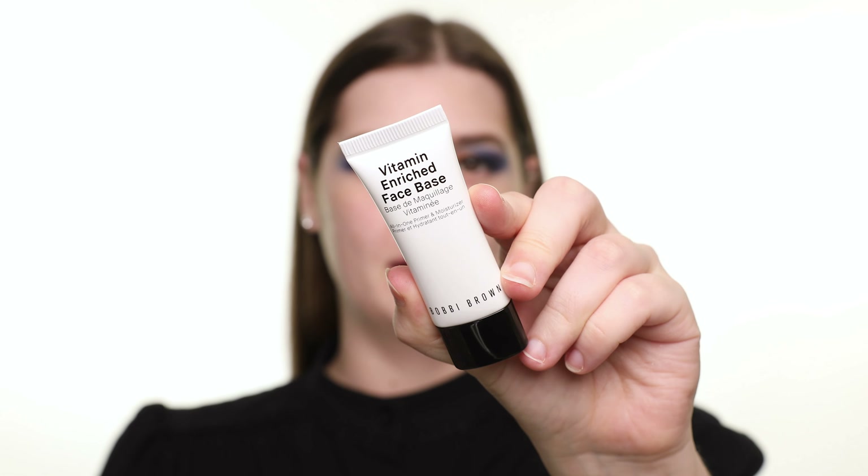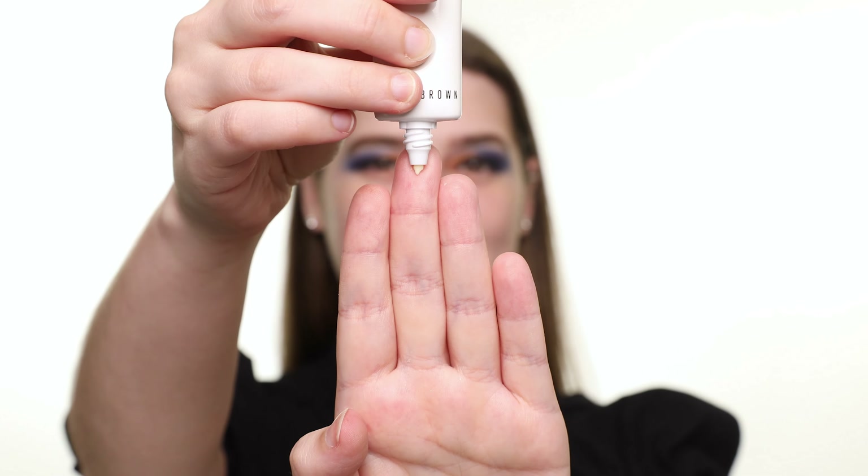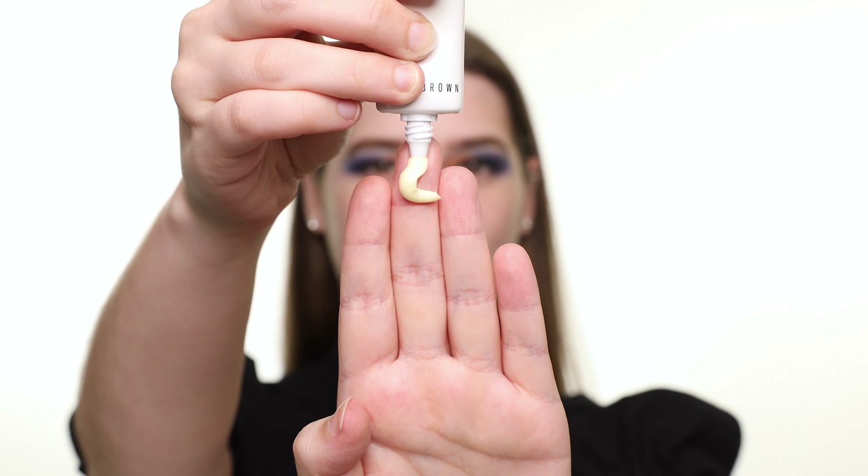After that, I'm using the Bobbi Brown Vitamin Enriched Face Base. This is a hydrating moisturizer and makeup primer. It adds such a healthy glow to the skin.